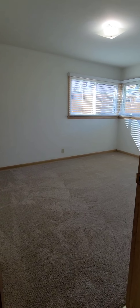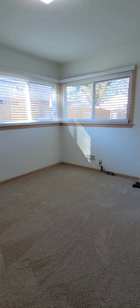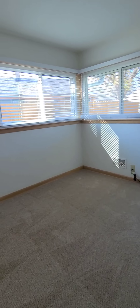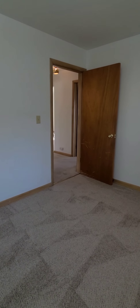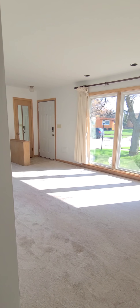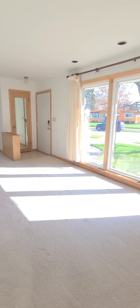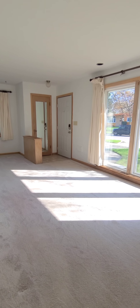And then bedroom number three. Back out into the main living space — here's the living room. Be sure to subscribe to this YouTube channel, and for more information you can visit our website at liveherelivehappy.com.